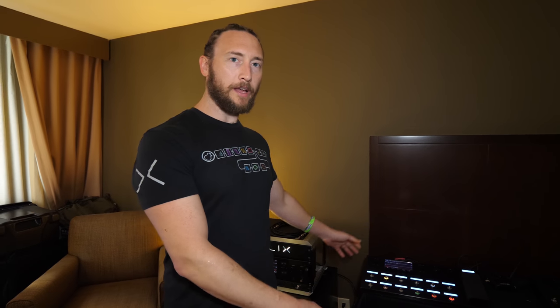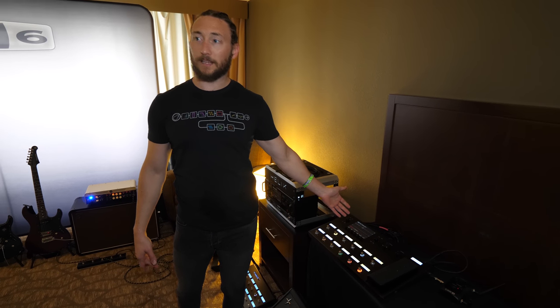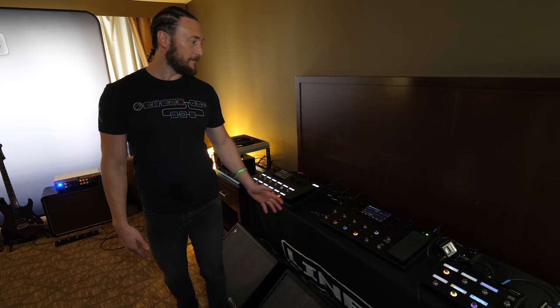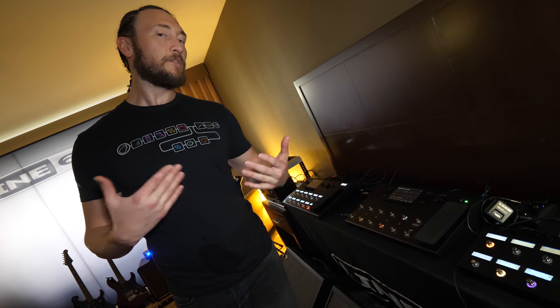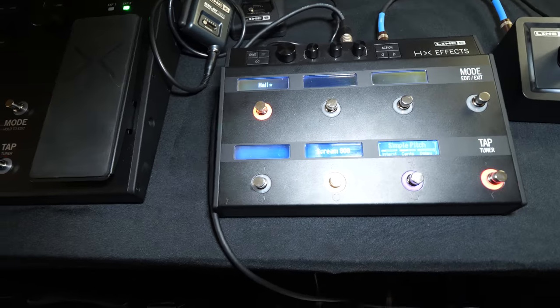I've made it into the Line 6 room with Tony from Line 6. We're showing off all the good stuff. We have our Helix family on display — the original floor model, the Helix LT which is almost the exact same thing, and one of our newer items, the HXFX. The HXFX is basically all of the effects from the original Helix minus the amp models, so if you already have an amp or modeler you prefer, you can just use HXFX.